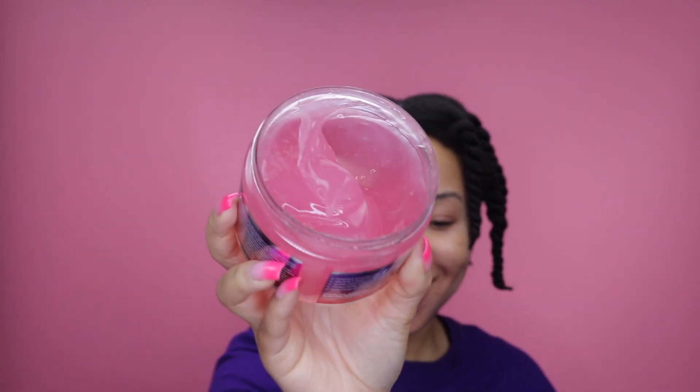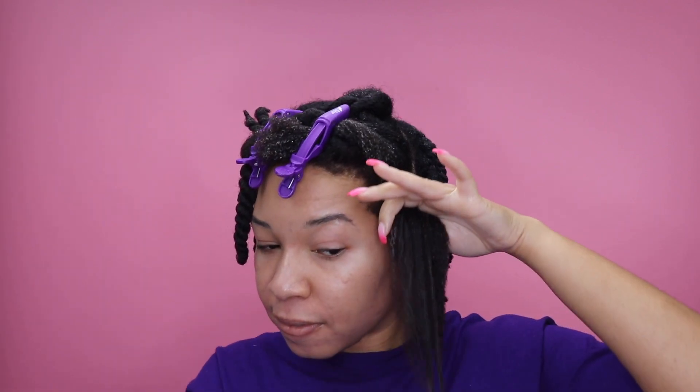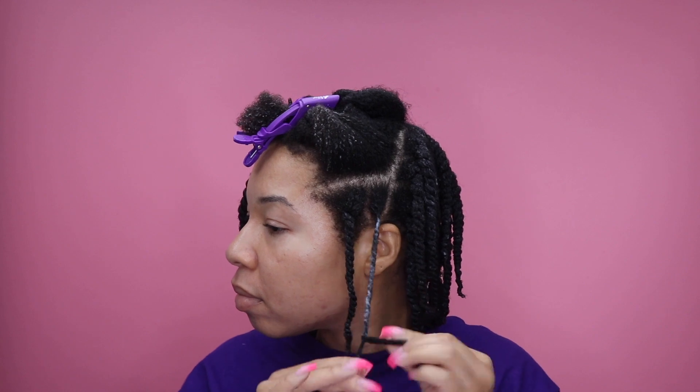We are going to move on to the styling section of this review, and for this we are going to be using the luscious lychee and dragon fruit jello. They call it jello — that's so cute. This gel is made with lychee and dragon fruit, both filled with antioxidants and vitamins. I decided to do a twist out because I felt like it would work best. It does have a pretty good hold. You may see here that it does leave some white spots on my hair, but that's just because I'm usually very heavy-handed when applying my products. For the most part, it did dry out pretty clear, which I was pretty happy with.